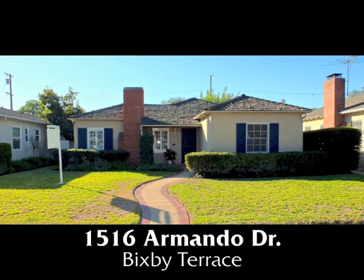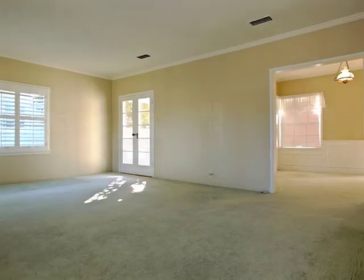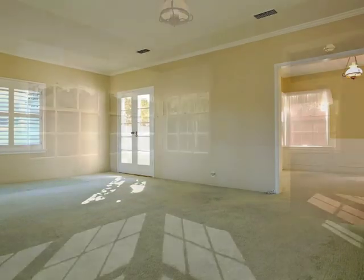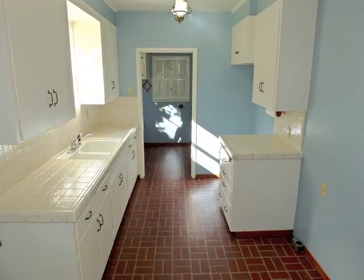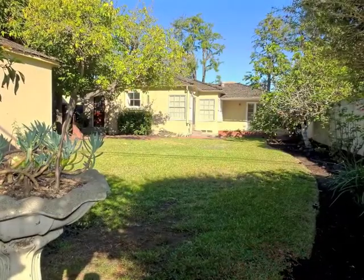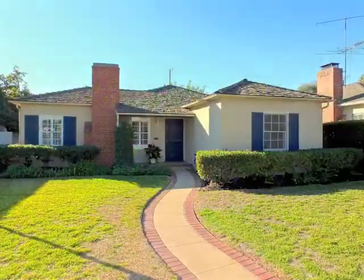1516 Armando Drive, a lovely home of classic charm and casual elegance, natural warmth, convenience, and enchanting garden serenity in Bixby Terrace.